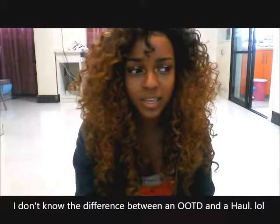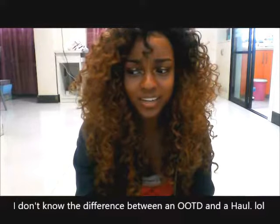Hi YouTube! Today I'm going to be trying to do an outfit of the day kind of thing.